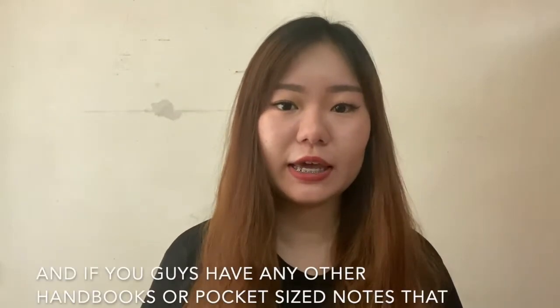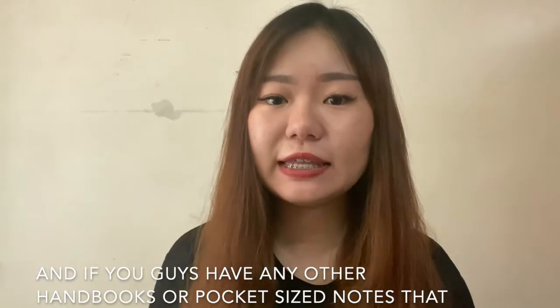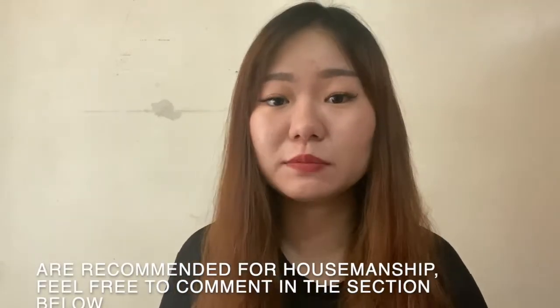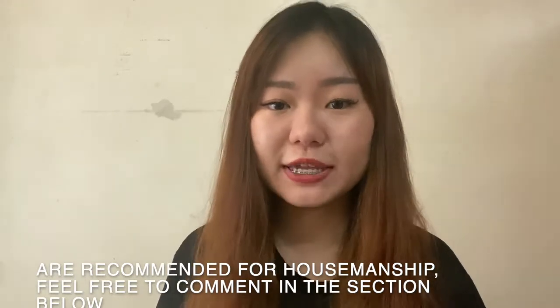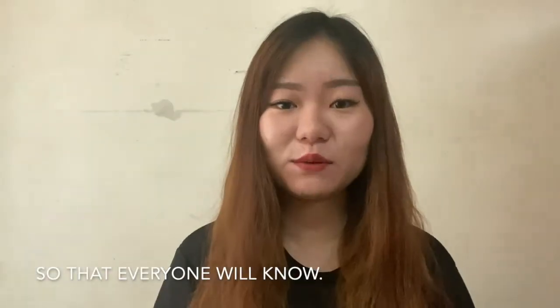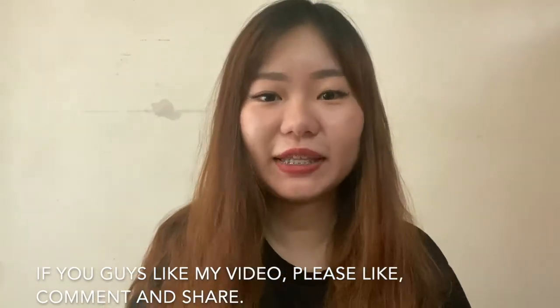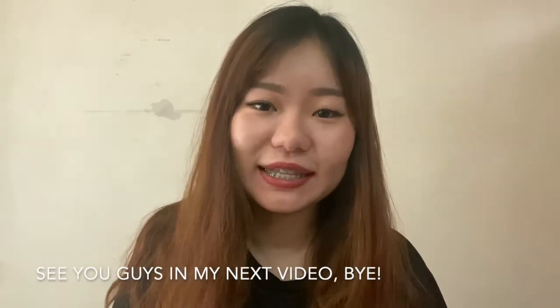That's all about my video today. If you guys have any other handbooks or pocket size notes that are recommended for housemanship, feel free to comment in the section below so that everyone will know. If you like my video, please like, comment and share. See you guys in my next video, bye!